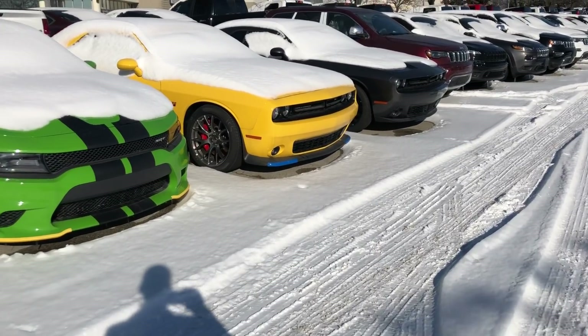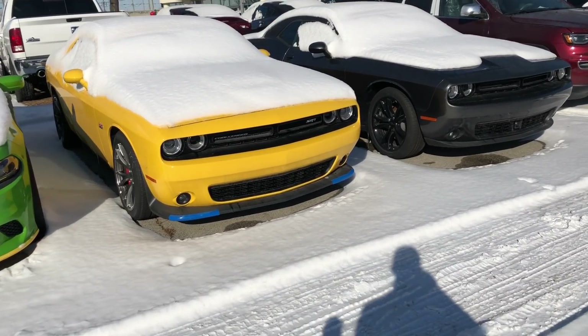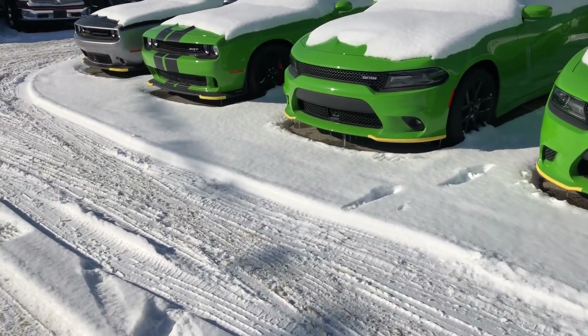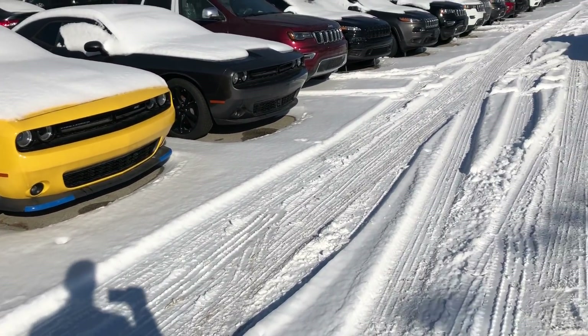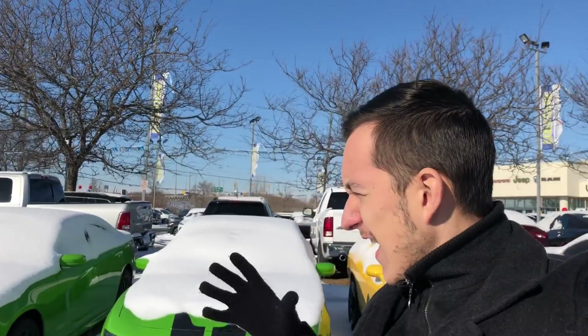This is when you buy a Hellcat, an SRT, a Challenger, or a Charger — and I'll tell you why. These cars will more than likely sit here until April, March, or May. Those are the months when these cars are hot and people want to buy them. Anytime it's warm, people want these cars — just like Wranglers. Not to mention the car industry in general is actually slower at this time of year, just like retail in most markets.